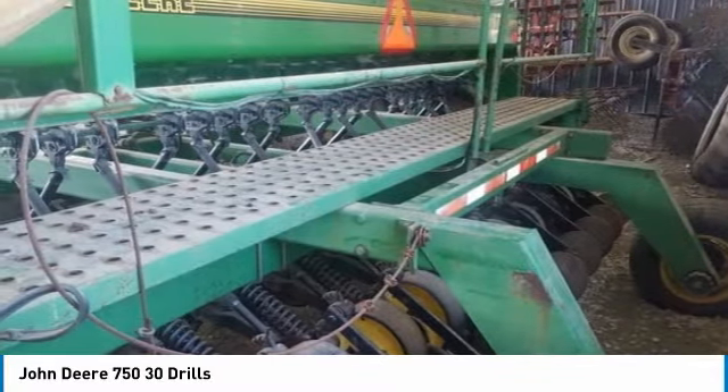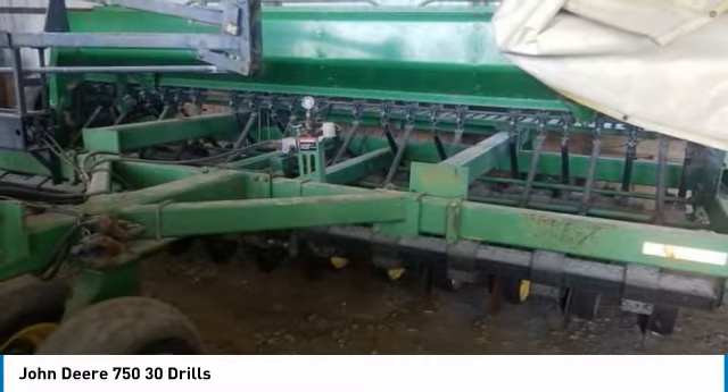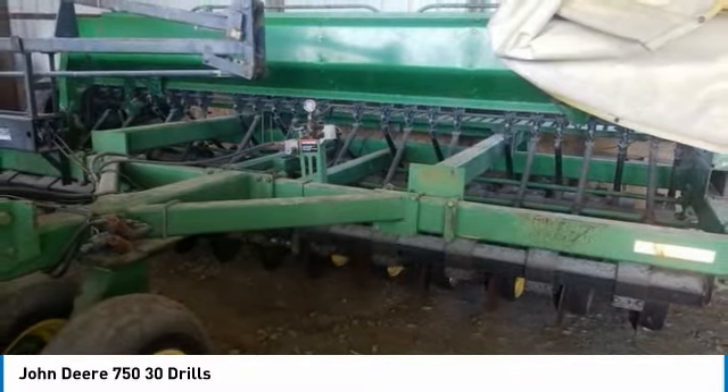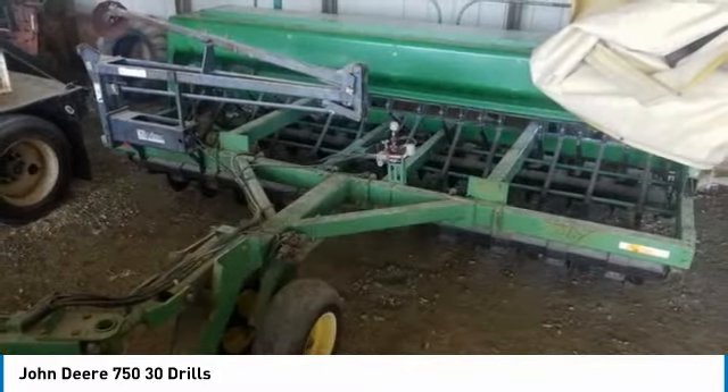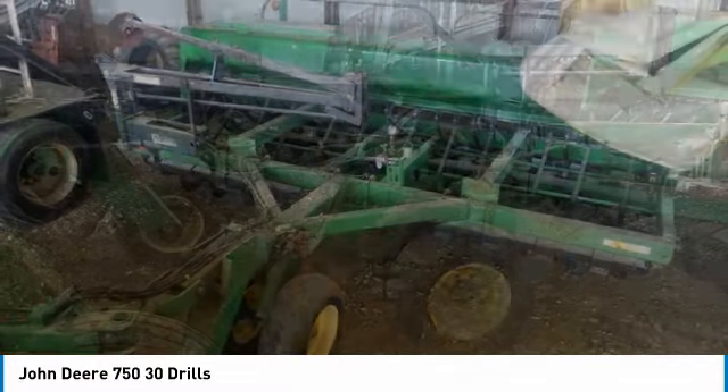You can rest assured that this John Deere 750 will work hard, meeting the demands of any rigorous workload for many years to come. Nothing runs like this Deere, and this 750 is no exception. It comes with great options and features.